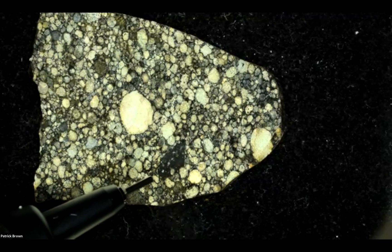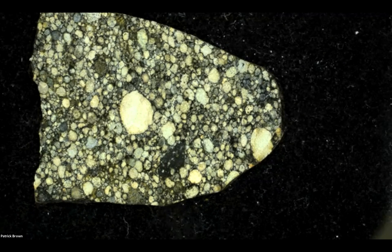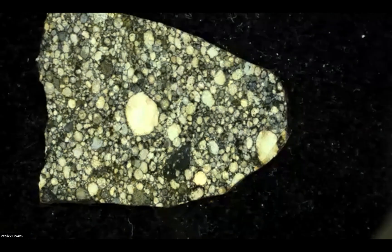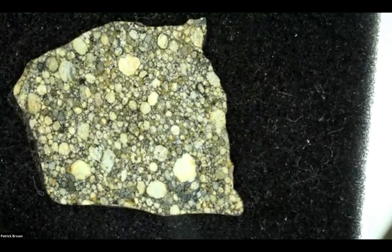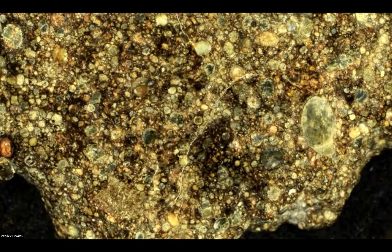I think that is a carbonaceous inclusion. Lucky dog! And I think this one has a reasonable chance of going primitive — meaning some type of type three classification. This is not a slice; this is a whole rock.